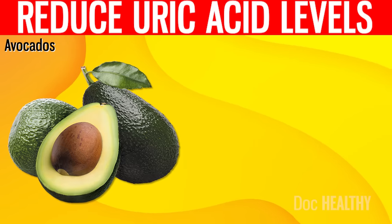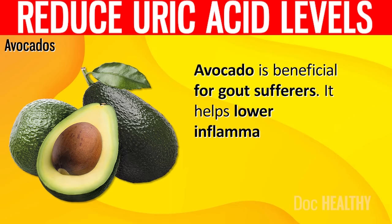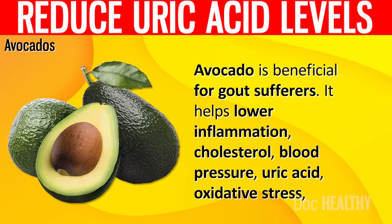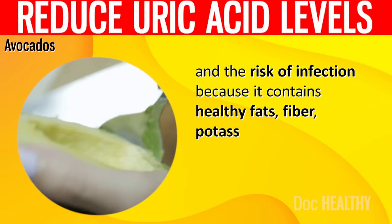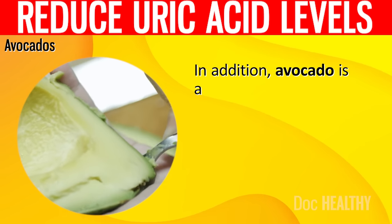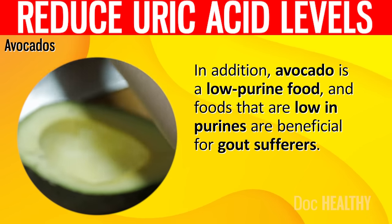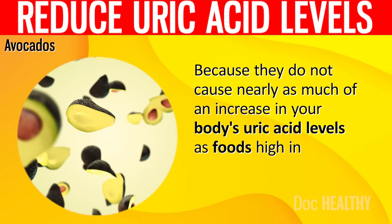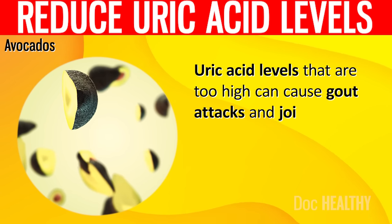4. Avocados. Avocado is beneficial for gout sufferers. It helps lower inflammation, cholesterol, blood pressure, uric acid, oxidative stress, and the risk of infection because it contains healthy fats, fiber, potassium, and antioxidants. In addition, avocado is a low-purine food, and foods that are low in purines are beneficial for gout sufferers because they do not cause nearly as much of an increase in your body's uric acid levels as high-purine foods do. Uric acid levels that are too high can cause gout attacks and joint damage.